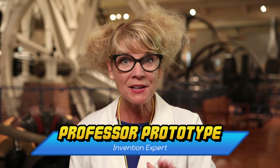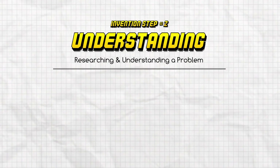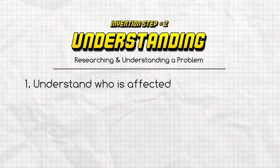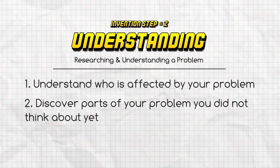I'm Professor Prototype and welcome back to Invention Dimension. Once you have identified a problem, it's time to start seeking solutions and doing research to really understand your problem. In this step, you will research in order to help yourself understand who is affected by your problem, if there are parts of your problem you didn't think about yet, and possible solutions to your problem.